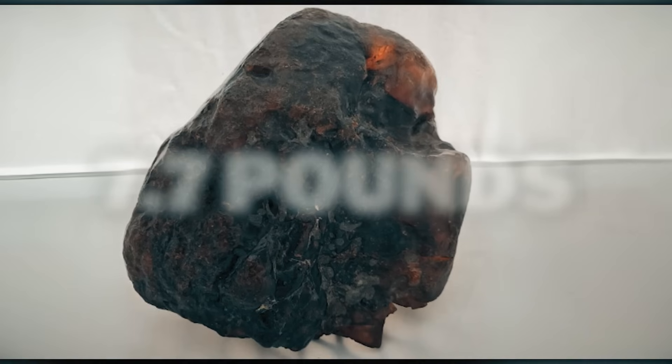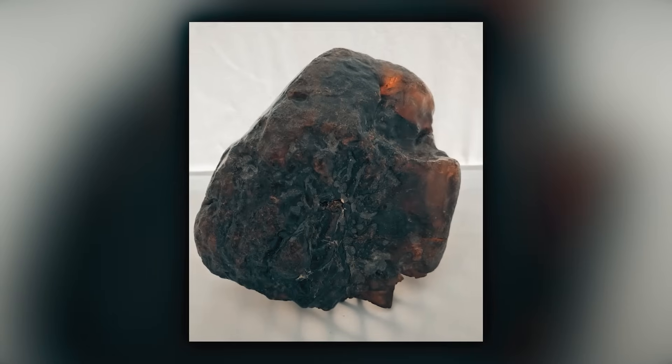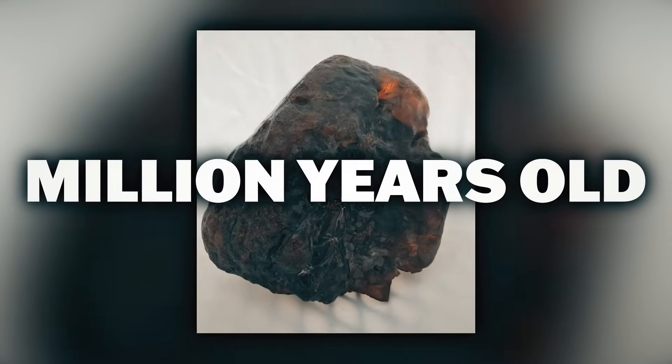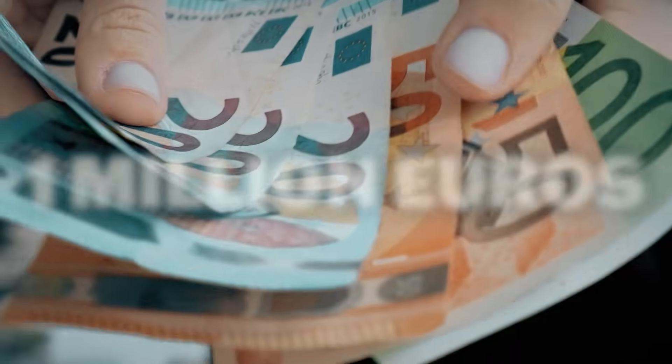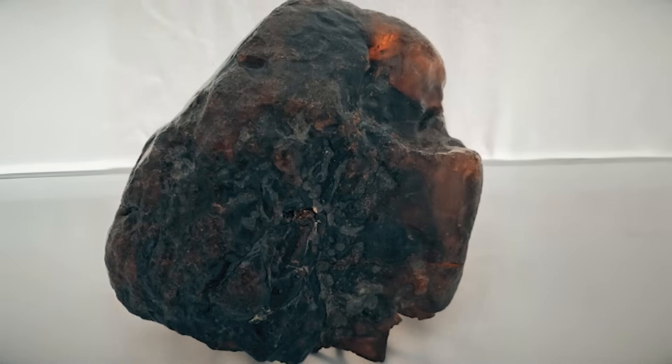A family member inherited the rock and sold it to the Romanian state. Experts estimate it to be between 38.5 and 70 million years old, valued at around 1 million euros, and it's one of the largest pieces of its kind. And it held open a door.